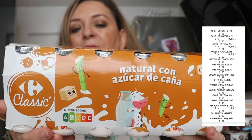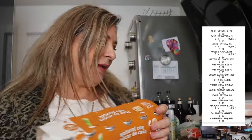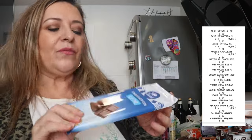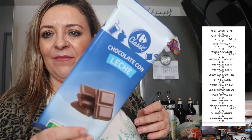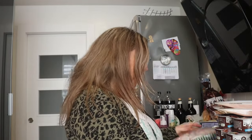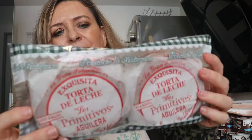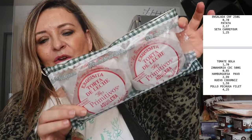Hemos comprado también yogures naturales con azúcar de caña para mi niño. Aparte del desayuno de casa, se lleva dos, se lleva mantecadito. Chocolate con leche: me he enviciado a comerme una oncita después de comer y ya lo necesito. Y para los desayunos están las tortas de leche Aguilera, que gustan en casa; a mí tanto no me gustan, se las comen más mi niño y mi marido.